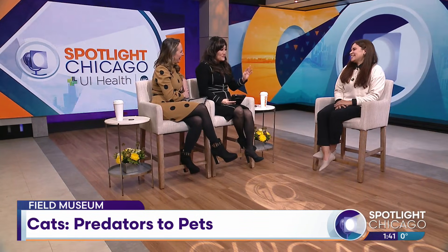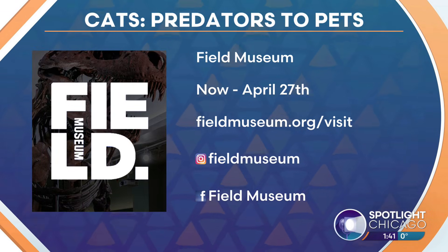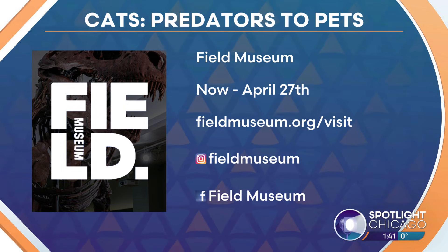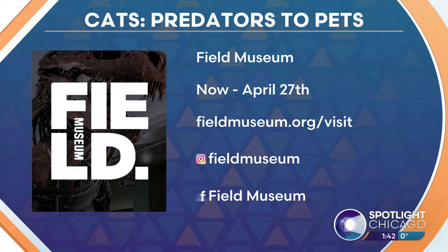If you are lucky enough to live with a cat, you end up being domesticated by them because they own you — you end up being their servant. You can check out Cats: Predators to Pets at the Field Museum through April 27th. For tickets and more information, head to fieldmuseum.org/visit or find them on social media.